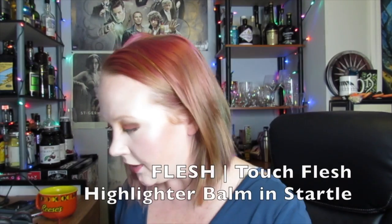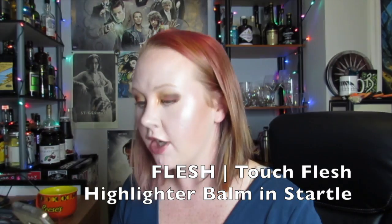So I'm so nervous about this. This is by Flesh — it's the Touch Flesh Highlighter Balm in Startle. This retails for $18. Sheer luminous highlighter brings a candlelit glow to your skin; balm-like formula glides effortlessly on bare skin or over foundation for a lit-from-within look. So I'd have to apply this before I set my face. Interesting. I'm going to try it — I don't know if I'm going to like it, but that's okay.